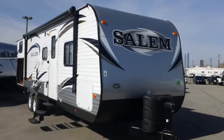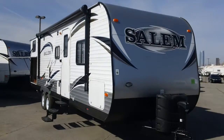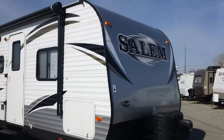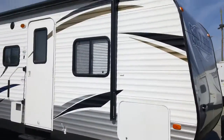Todd Rutherford here with Lewis RV Center, 405-232-1800. I've got a Salem 30 KQBS. This is a bunkhouse bumper pool, power tongue jack, power stabilizer jacks in all four corners, and power awning.